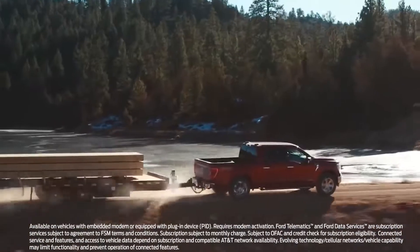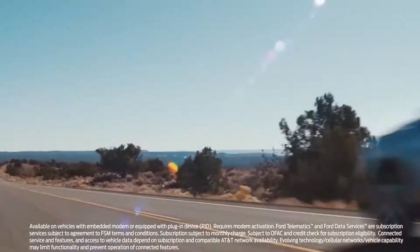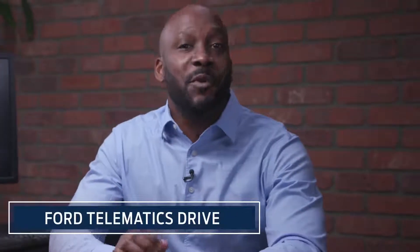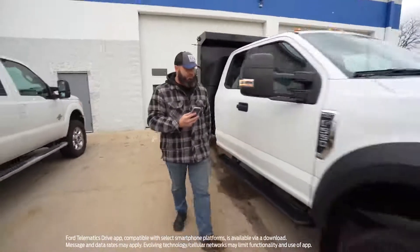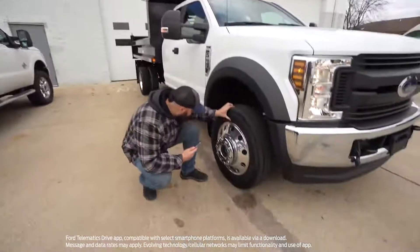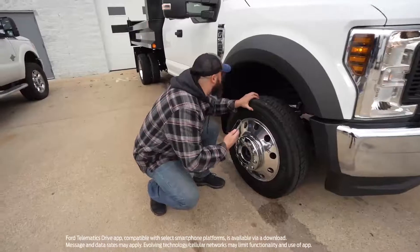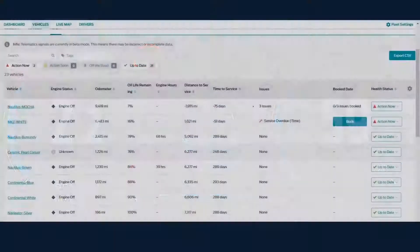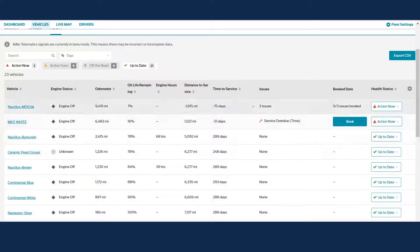With Ford Telematics, you can be confident the sophisticated systems integrated within your vehicles are ready for work. And with Ford Telematics Drive, you can receive even more information about the readiness of the vehicles your fleet relies on. Ford Telematics Drive adds the boots-on-the-ground confidence you get from a walk-around vehicle inspection to the trusted automated alerts generated by your vehicle, and it's all tracked on your Ford Telematics dashboard.